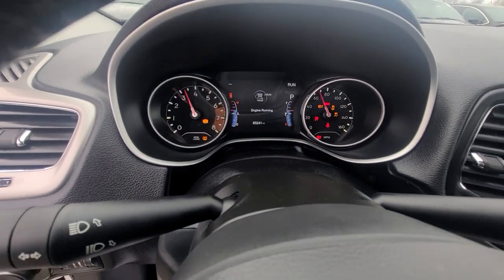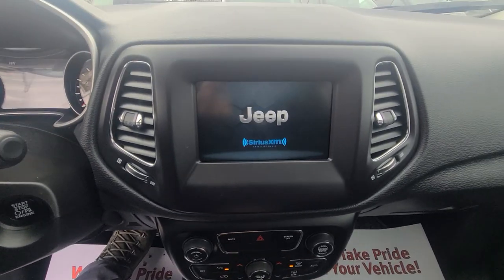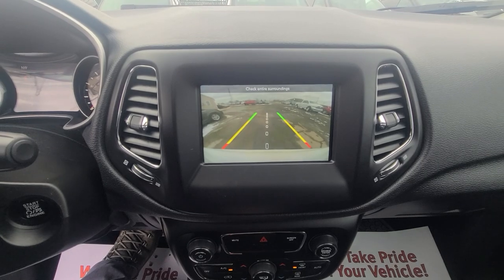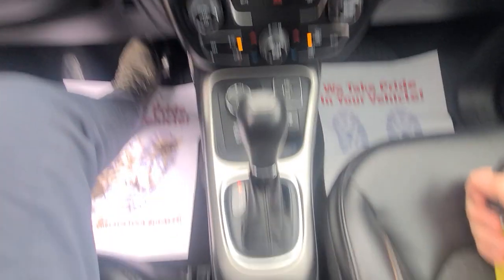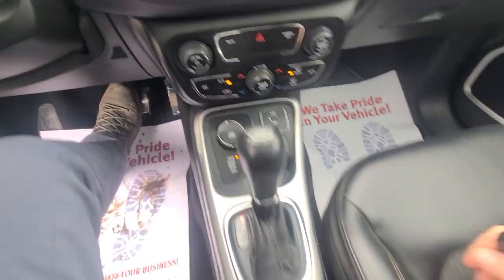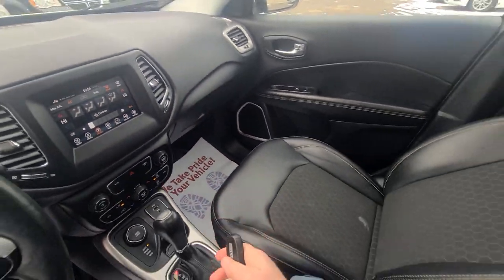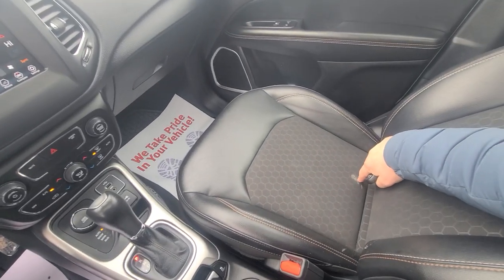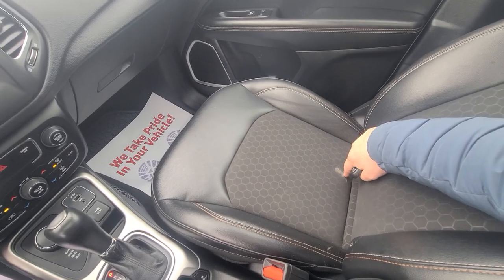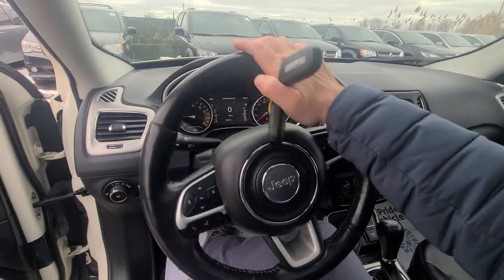85,241 is the mileage. It has heated seats, heated steering wheel, and terrain control — all manual. Very clean vehicle. There is a little blemish on the right front seat; not sure what it is, some kind of stain, but it didn't come out when we cleaned it.